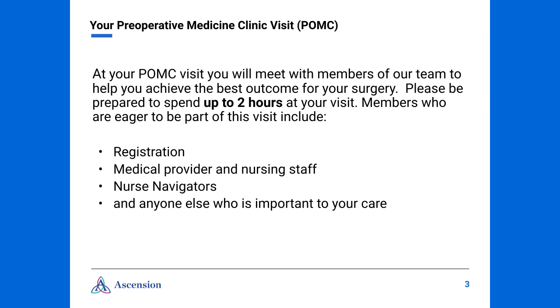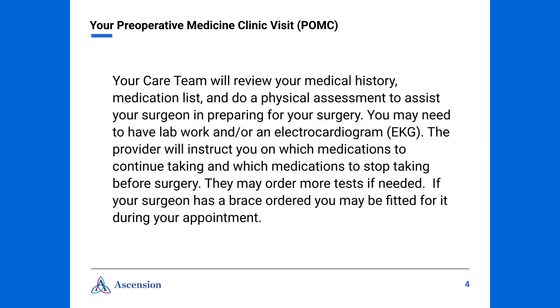Please be prepared to spend at least two hours at your POMC visit. You should also expect a phone call from one of our nurses — they will be gathering pertinent history information and helping to get you ready for your visit. During your visit, your care team will review your medical history, medication list, and do a physical assessment. You may need to have lab work and an electrocardiogram, also known as an EKG.